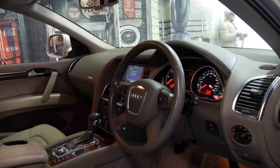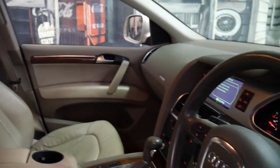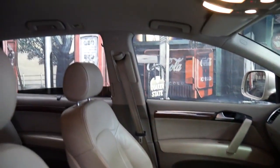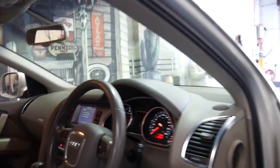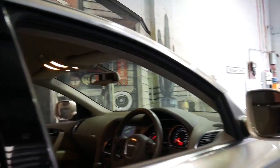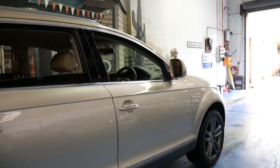Just look at the interior — it's got Bluetooth, a reverse camera, two remote keys, and a very good service history. Looking at the logbook I can see a belt and water pump change.